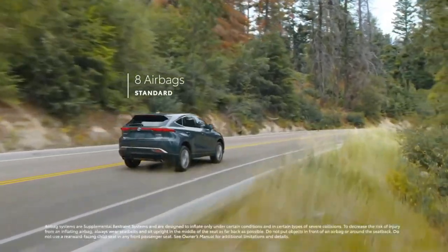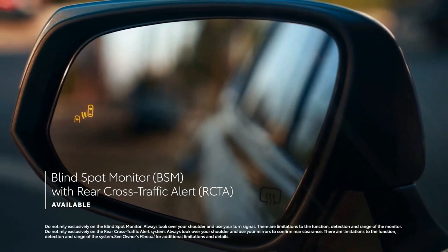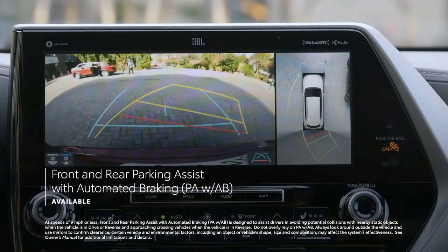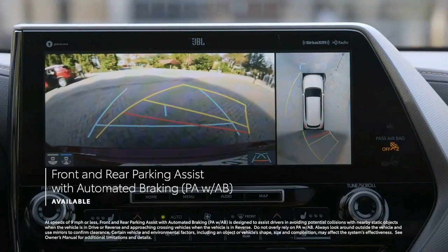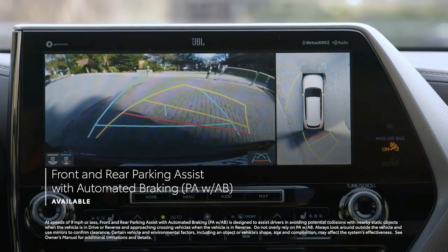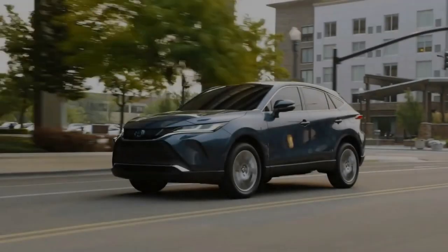The Venza is the first Toyota to offer the optional electrochromic panoramic sunroof that the company calls Stargaze. With the flip of a switch, the sunroof's glass panels go from transparent to opaque. This impressive feature is something that, until now, we've only found on luxury cars such as the Mercedes-Benz SL-Class.